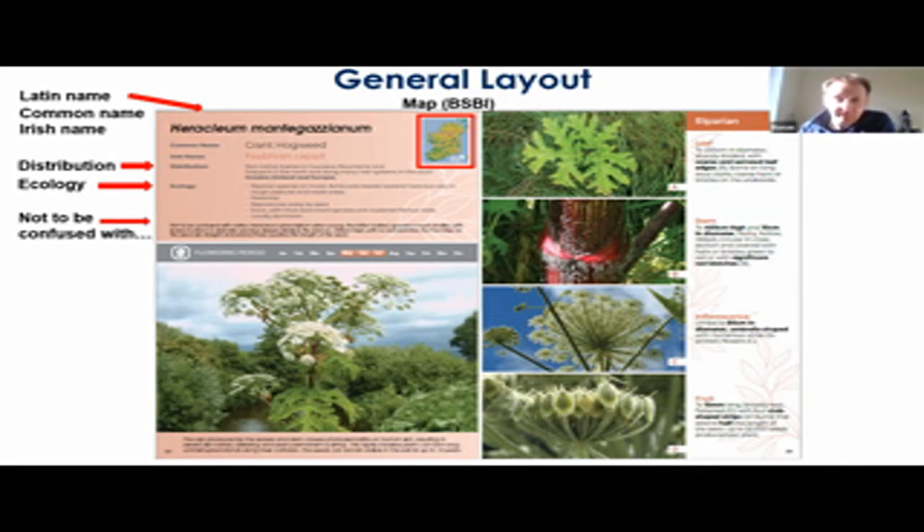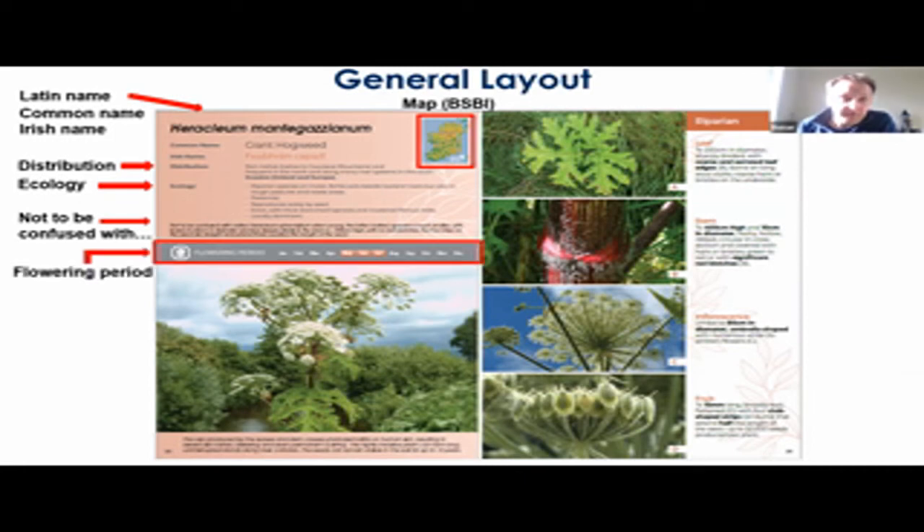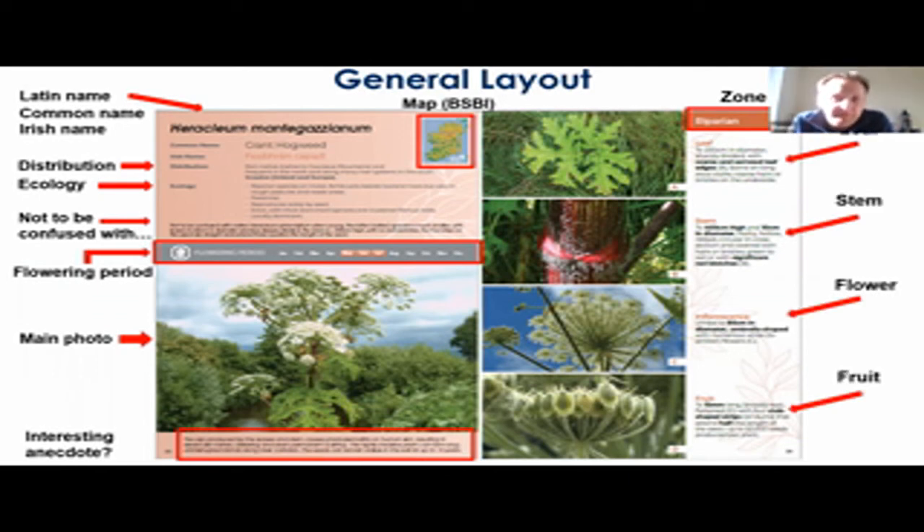Next, we'll have a 'not to be confused with' section, which will include information to help differentiate the species from others within the same genus or ones you might mix it up with. Under that, we'll have a flowering period and then a main photograph. And finally on the first page, we'll have an interesting anecdote — something about the species that's maybe personal to us from our experience, or an Irish history of the plant, just something of interest and not too technical. On the other page, we will have the primary zone listed and then certain features important to that plant — like leaf, stem, flower, and fruit — with key information put in bold so that it jumps out at you when comparing species.